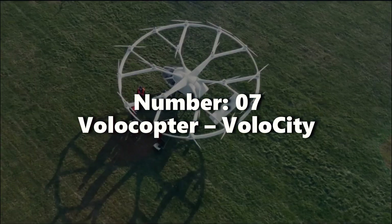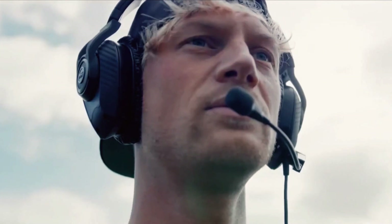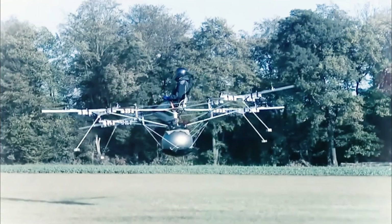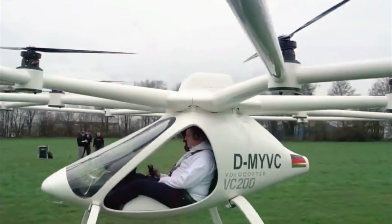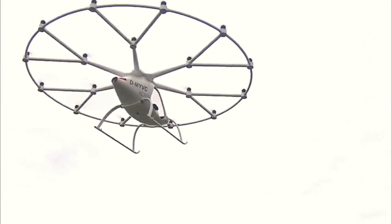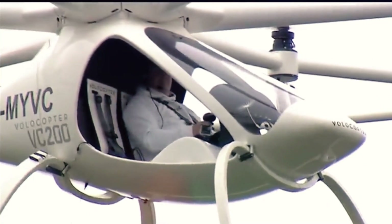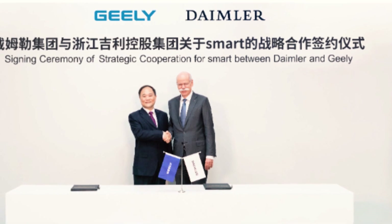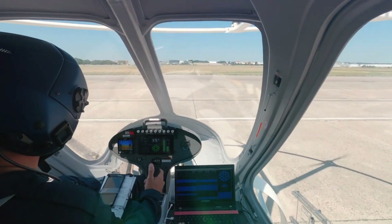Number seven: Volocopter. Meet Volocopter, the extraordinary four-person EVTOL aircraft developed by the innovative German startup Volocopter. With a remarkable 18 rotors, this cutting-edge aircraft is purpose-built for urban air mobility, presenting exciting possibilities for air taxi and efficient transportation hubs. Volocopter's dedication to progress is evident through successful test flights conducted in prominent cities like Singapore and Dubai. Moreover, the startup has formed strategic partnerships with renowned companies like Daimler and Geely, further solidifying its position in the emerging world of EVTOL technology.